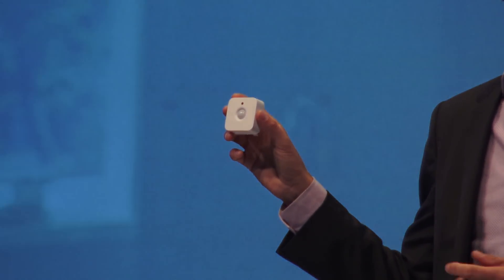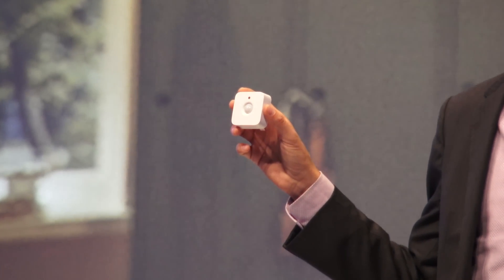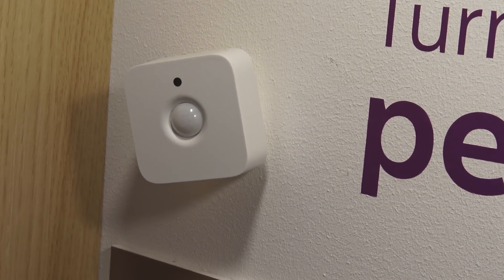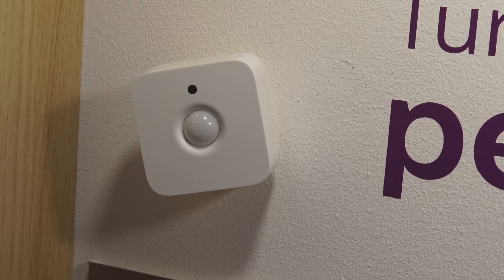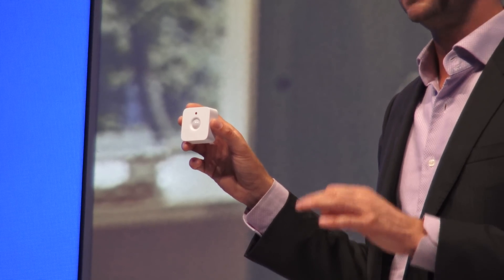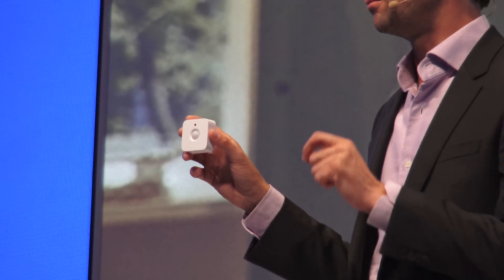With this motion sensor, we're bringing light that follows you — bringing light that you can control hands-free. All you have to do is walk into the room and the lights will come on in a split second. And it's not just any light that comes on; it's exactly that light that you want in that room at that point in time.